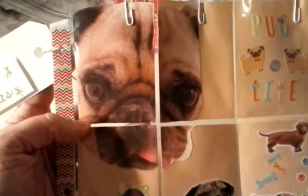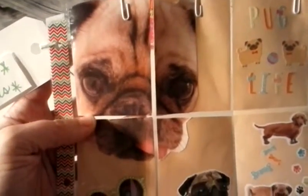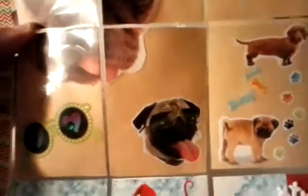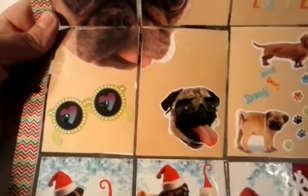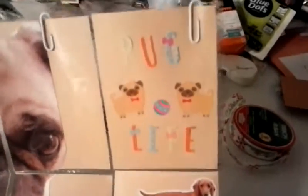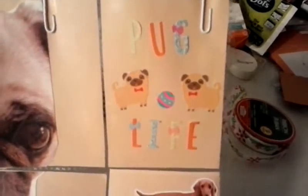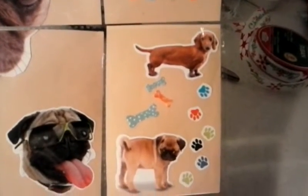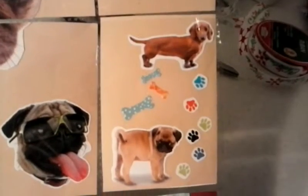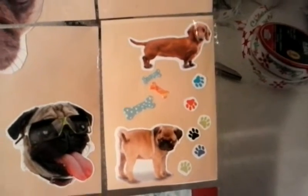This is a little pug cut out from a greeting card. Down here is a little pug wearing glasses, so I put a pair of glasses next to that. Up here I put 'Pug Life.' She also has a weenie dog, so I put a little weenie dog on there with the pug, and paw prints and little bones.